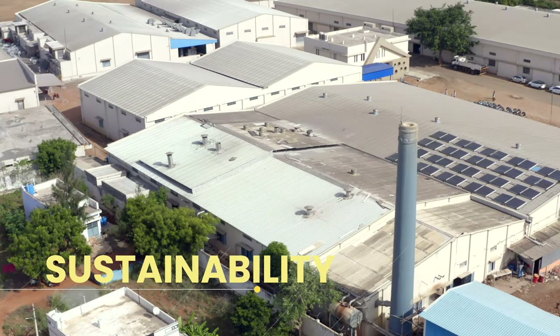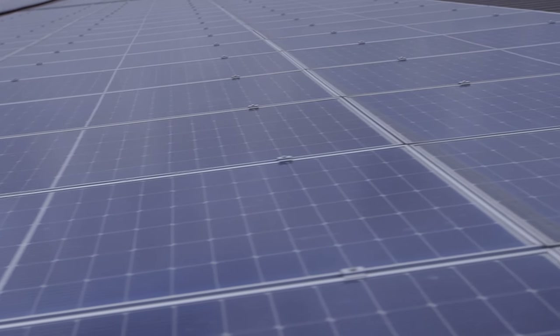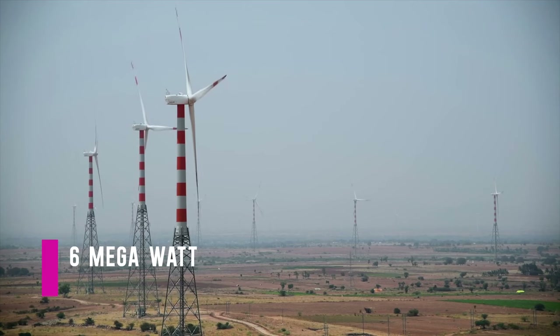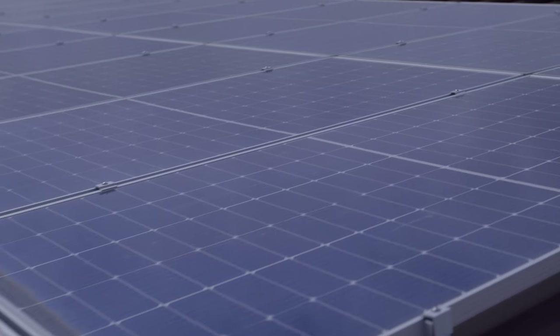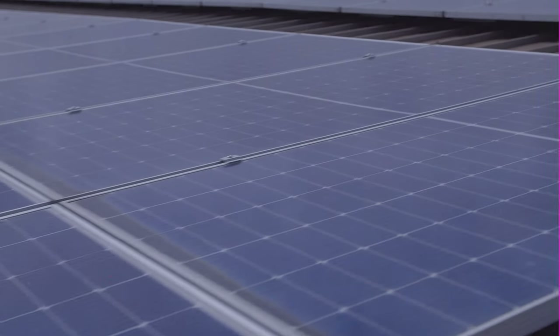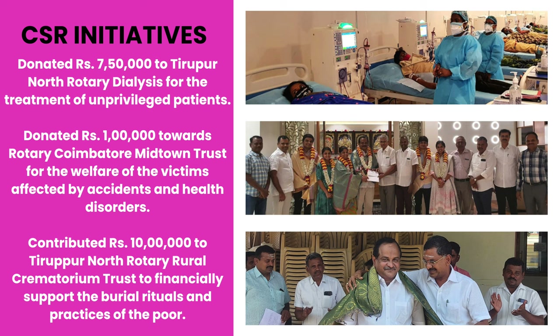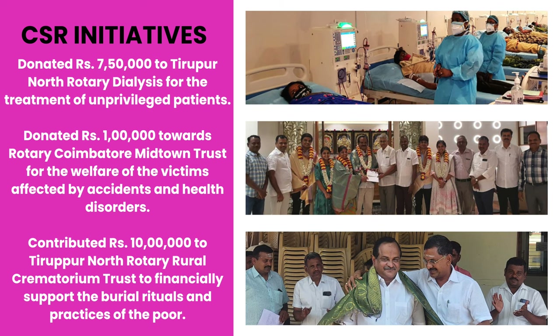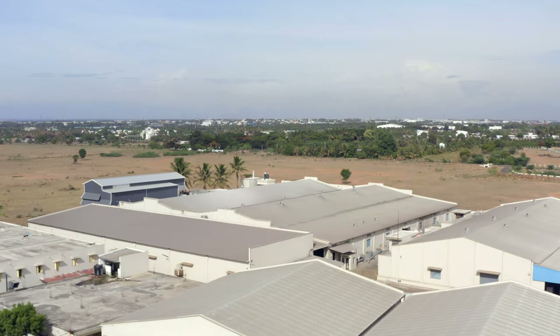Our commitment to ensure environmental sustainability is in effect through our green power initiatives — 6 megawatts of wind power and 4 megawatts of solar power. We also engage in various societal and welfare initiatives for our neighbourhood as a gesture of our corporate social responsibility.